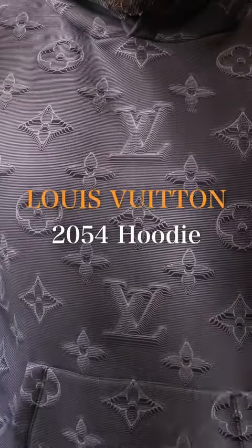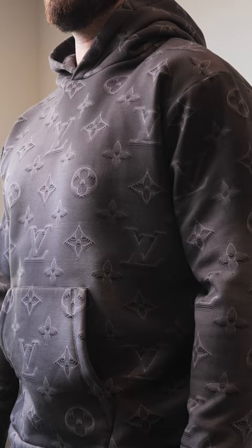Louis Vuitton 2054 hoodie. This one's obviously gonna have the monogram all over it as well. It's a lot bigger print and it's about the same color — kind of a slate-ish color. I like wearing it because it goes with a lot of different outfits.